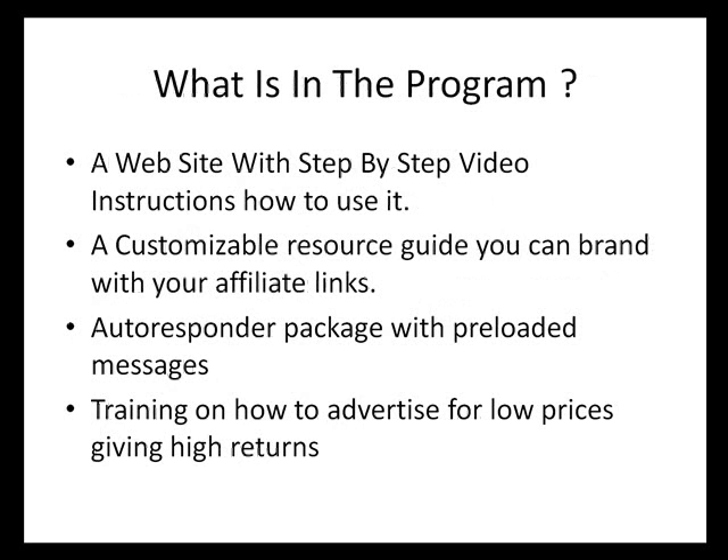So what's in the program? A website with step-by-step video instructions on how to use it and modify it. A customizable resource guide that you can rebrand with your own affiliate links for extra income. An autoresponder package with pre-loaded messages. And training on how to keep your advertising costs low to give you high returns.